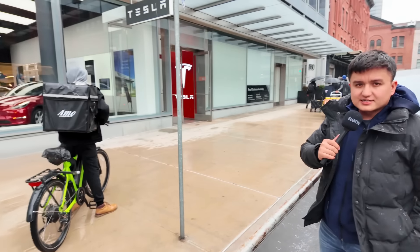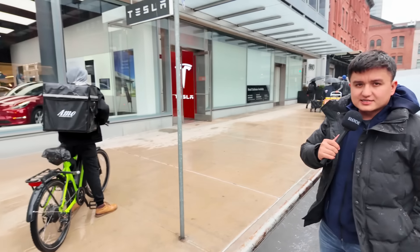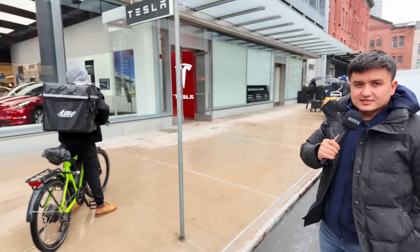Earlier we were by Rivian and now we're right in front of Lucid. One thing that's perfectly similar between Lucid and the Cybertruck is the lights — the lights light up all across the car on both. I don't know if Tesla was intentional about making the light very similar, but Cybertruck and Lucid have the same kind of light right across the car. Plus they both look futuristic next to each other — they look like they belong on Mars.